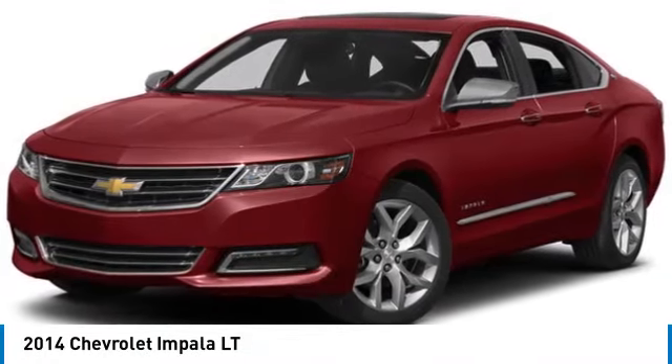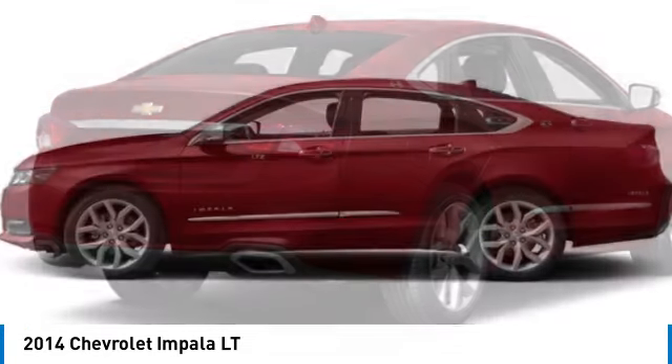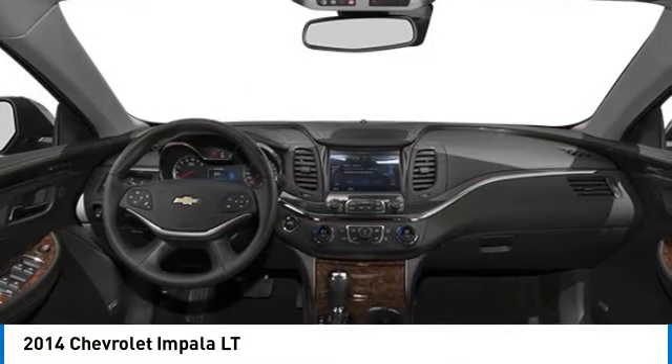Make a great choice today with the 2014 Impala. The Impala has been one of America's favorites for over 50 years. Enough said.